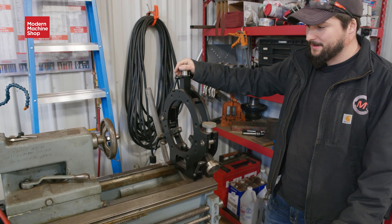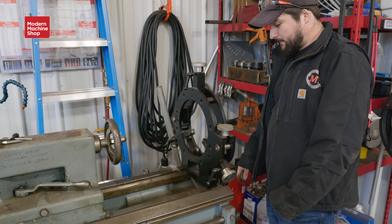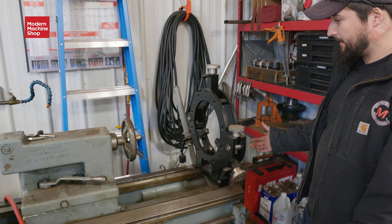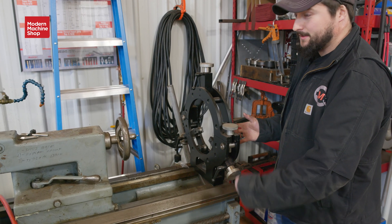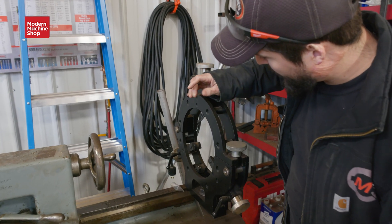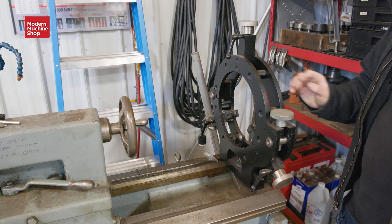I decided I was going to make one, and I was going to make it right. I ended up spending about as much in time as I would have spent buying a steady rest from LeBlond. I quickly understood why they cost so much. But I designed all of this in Fusion, and I did my best. I've got to build the stuff, so I designed everything so that it kind of fit together like Legos. I had these plasma cut out and then machined them afterward.